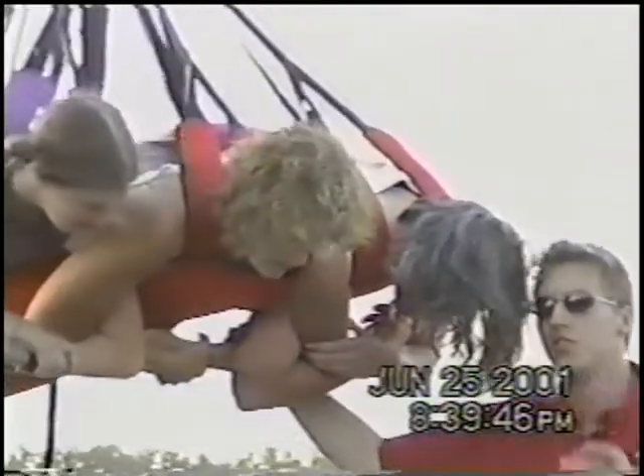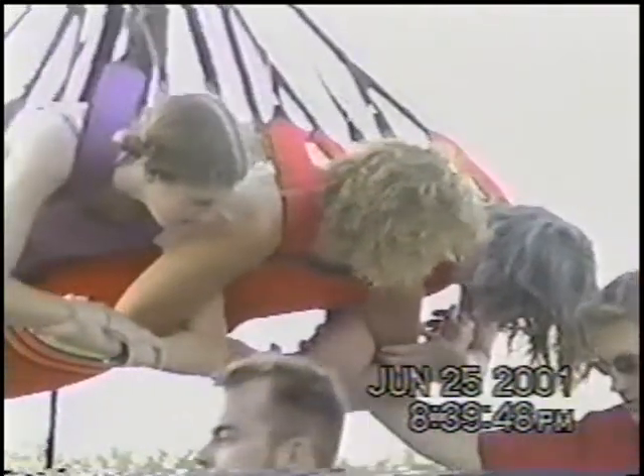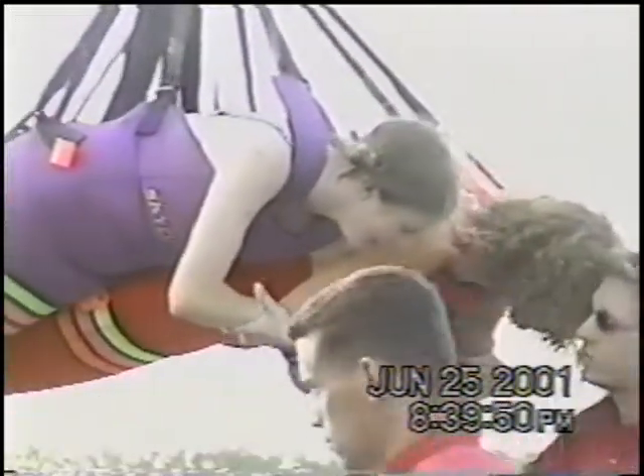Rick will give you some last-minute instructions. One thing to remember is to keep your arms put together for the free fall. Until you pass the arch for the first time, you can spread your wings and fly. Have a great flight.